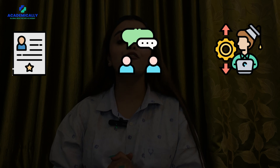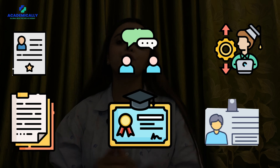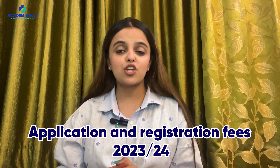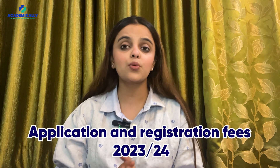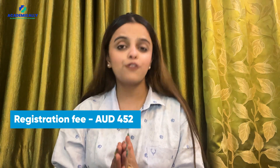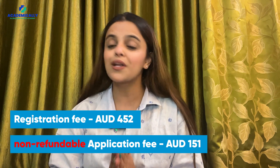The eligibility criteria include a clean criminal record, proficiency in English, recency of practice, and the necessary documentation including your degree, academic transcripts, and proof of identity. Be aware of the fees involved: in 2023–24, the registration fee stands at AU$452 and the non-refundable application fee is AU$151.